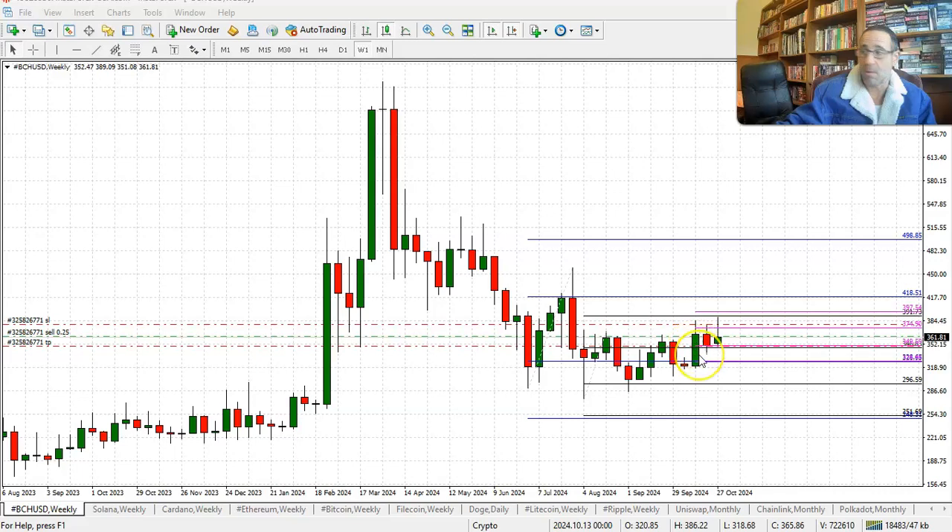Looking at the medium-term perspective, take a look at the black system. We have a few systems overlapping, but the black one represents this move from early August — up, down, all the way up again — so three legs. I think we might see a fourth leg on the way down.